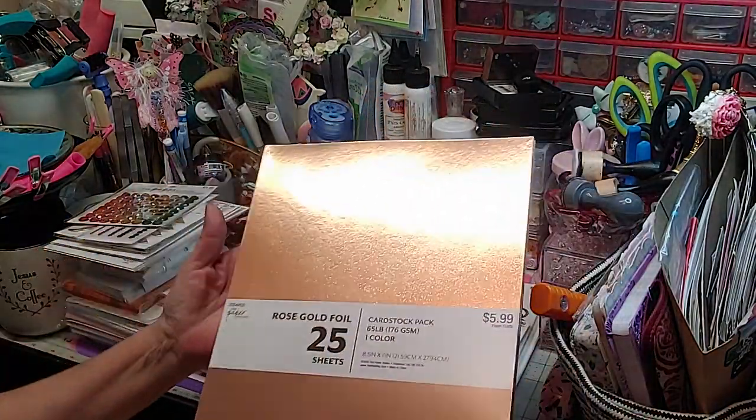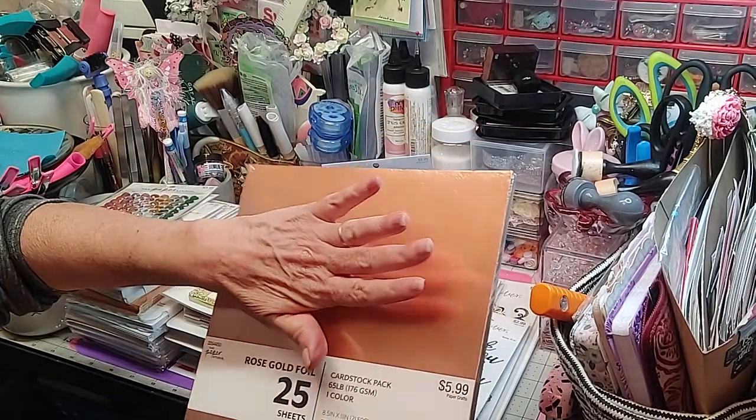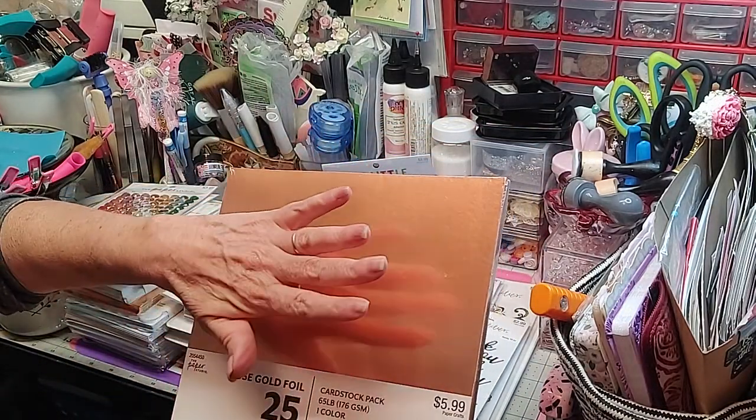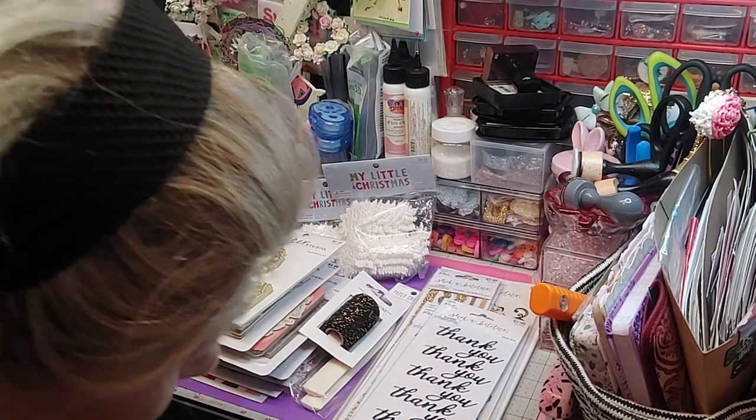Then I picked up the rose gold. Isn't that gorgeous? Love that. Now that makes a beautiful die cut to go behind work, and then it goes back to the way I decorate things. So I got those three.